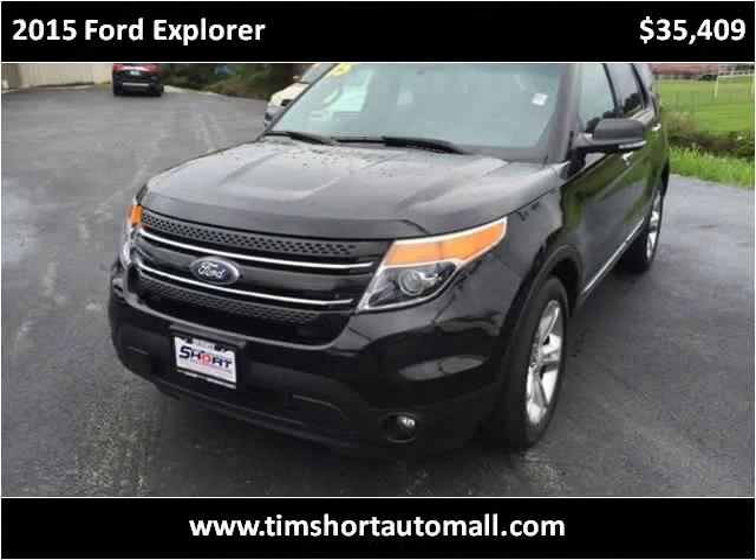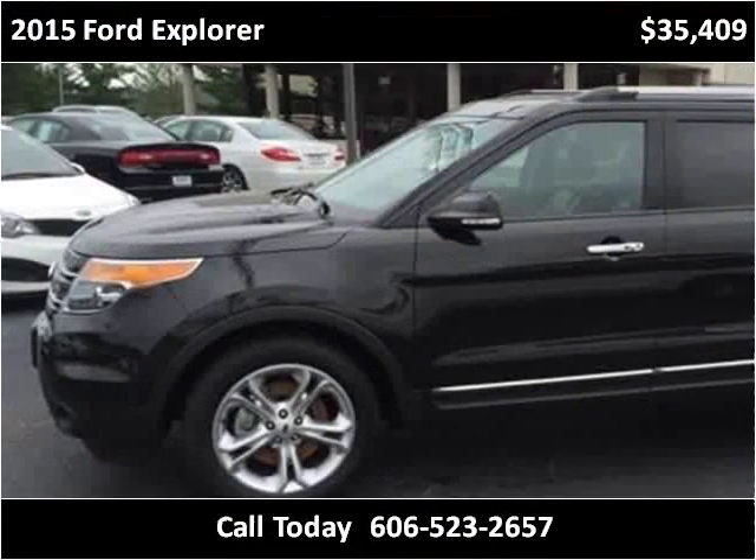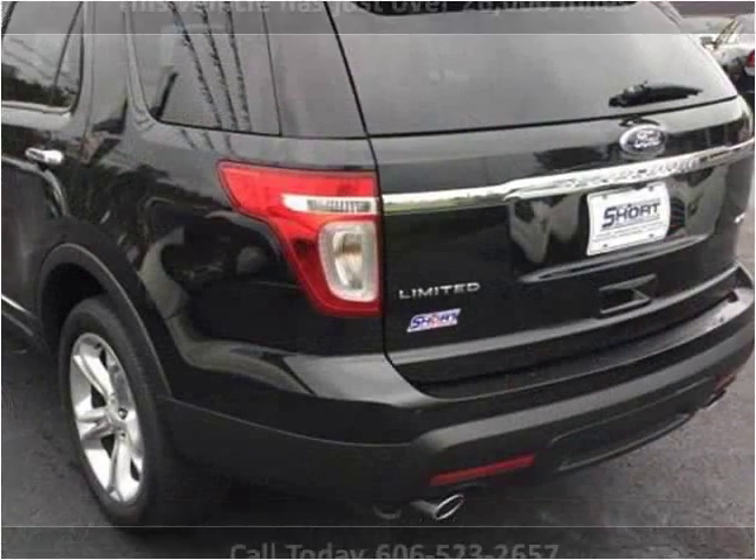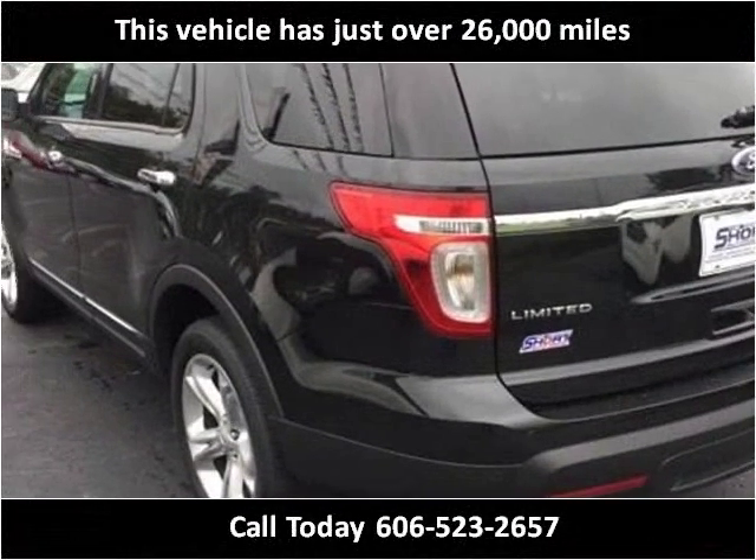This 2015 Ford Explorer is available from Tim Short Auto Mall. This vehicle has just over 26,000 miles.